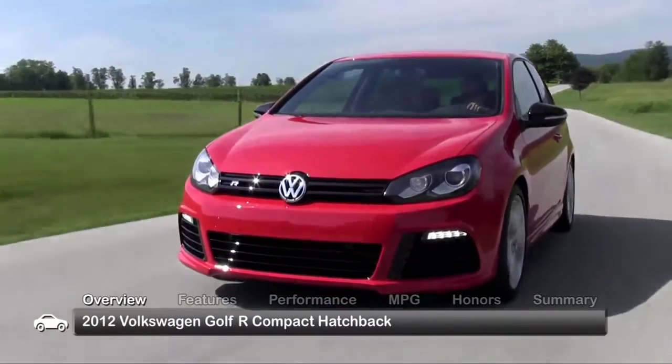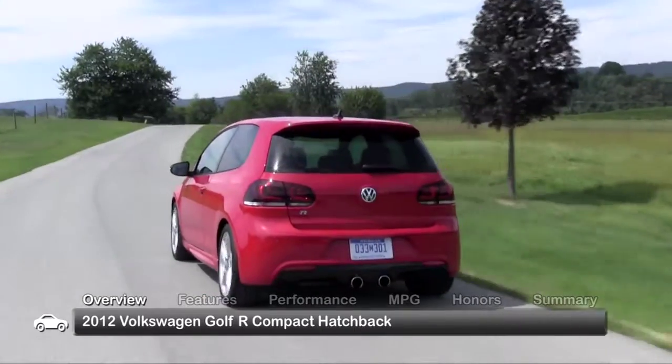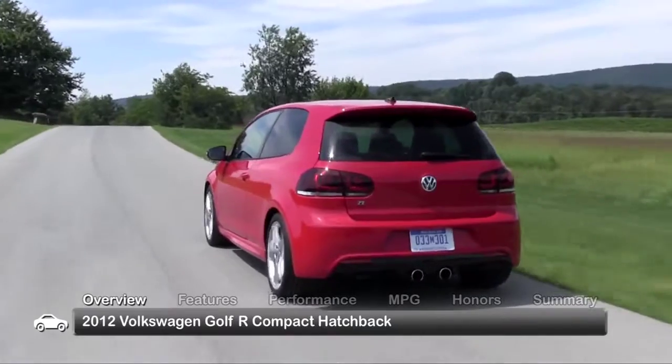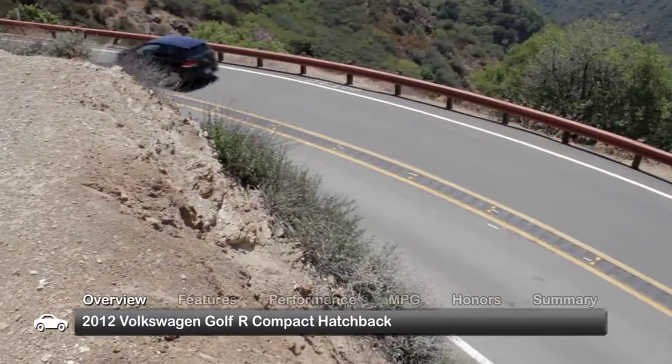Blending straightforward style with aggressive performance in its 2012 debut, the Volkswagen Golf R hatchback picked up where its predecessor, the sporty R32, left off, bringing more power and better fuel efficiency to this five-passenger sport compact.